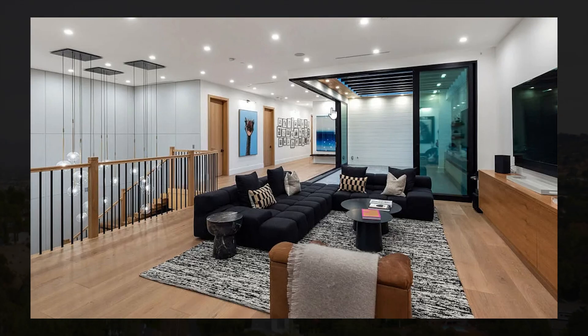The master suite is absolutely amazing with plenty of space. I love the LED lights with the mix between the wooden flooring, the grey colors and the wood on the wall. You also have a large fireplace and a private balcony as well.